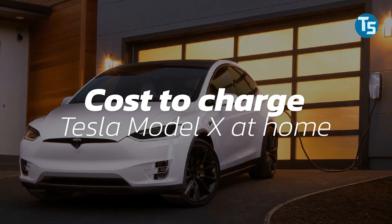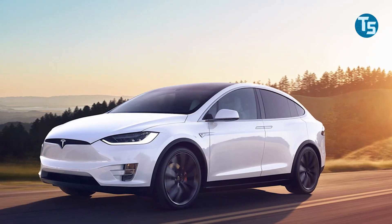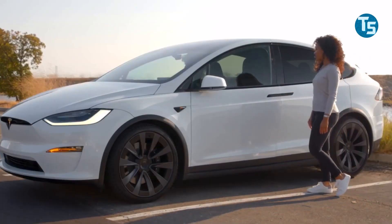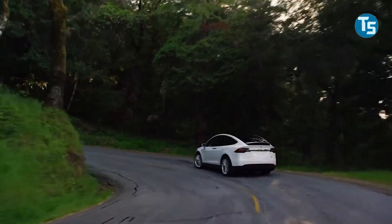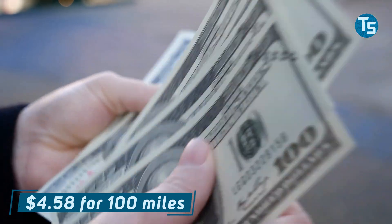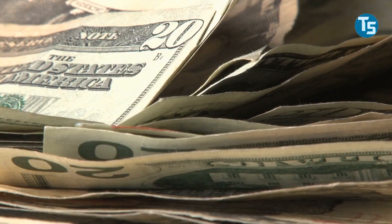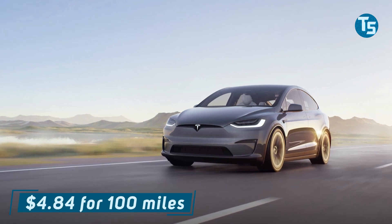The cost to charge Tesla's Model X at home: both Model X versions include a 100 kilowatt hour battery pack, just like its sedan sibling. Same size battery, same pricing — $16.47 to completely charge your Model X from 0 to 100%. However, because the Model X is bigger and heavier with a slightly shorter range than the S, let's compute the cost per mile. The Model X Long Range will cost around $0.046 per mile and about $4.58 for 100 miles of range, based on an estimated range of about 360 miles. The Model X Plaid, which is faster but has a shorter range, is anticipated to cost about $0.048 per mile and about $4.84 per 100 miles.